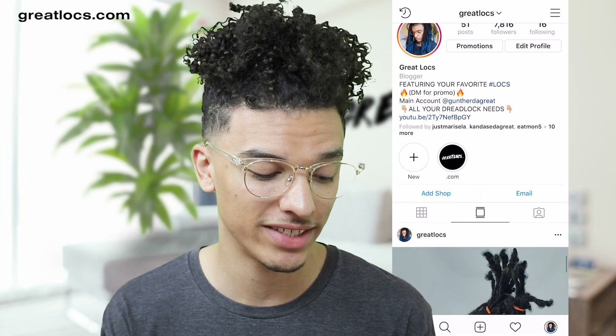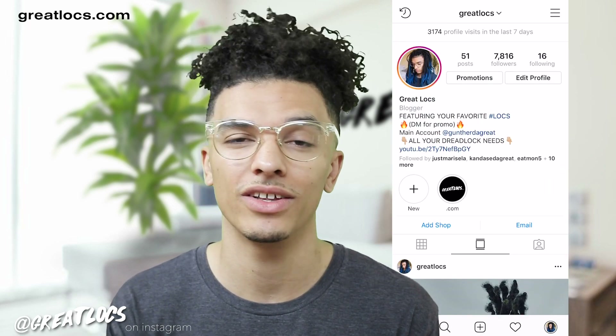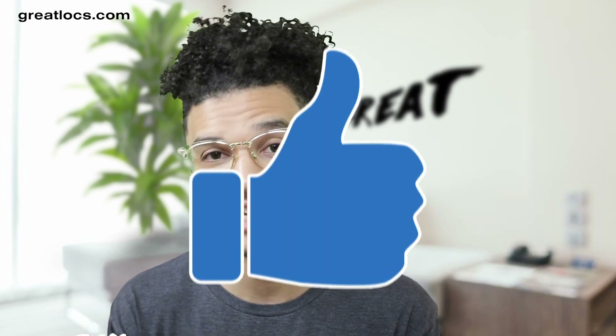Hopefully you guys enjoyed today's video. Make sure to go check out the Great Locks Instagram page — we're almost at 8,000 followers. Make sure to follow and tag Great Locks to be featured on the page, and you can also be featured on the website that has all dreadlock products and hair tutorials. But other than that, I'll see you guys next time.